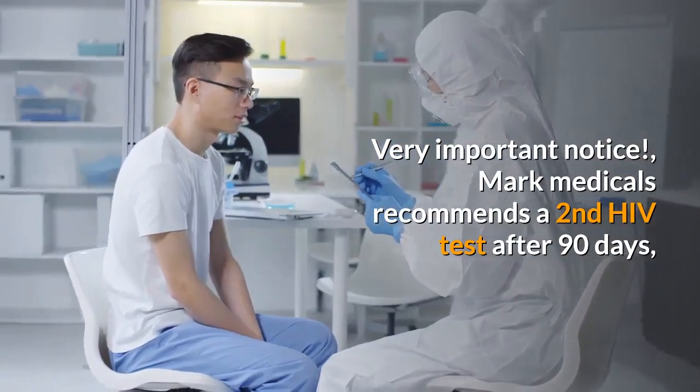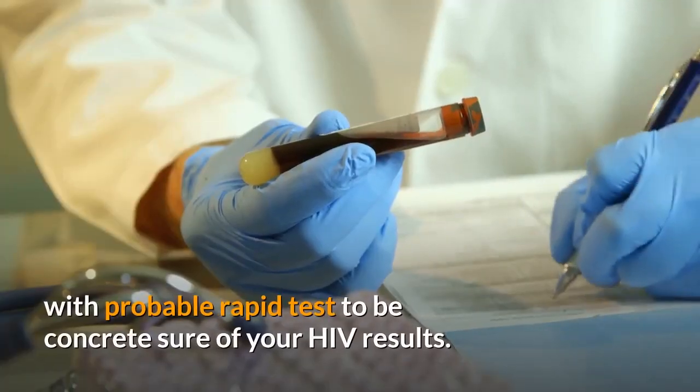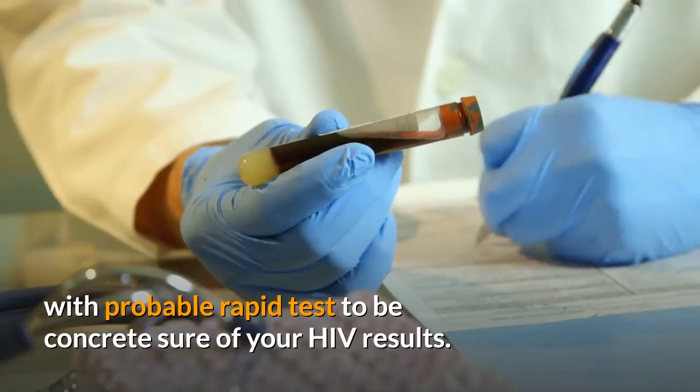Very important notice: Mark Medicals recommends a second HIV test after 90 days with probable rapid tests, to be concretely sure of your HIV results.